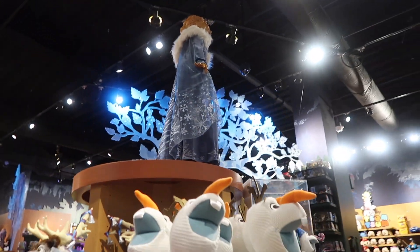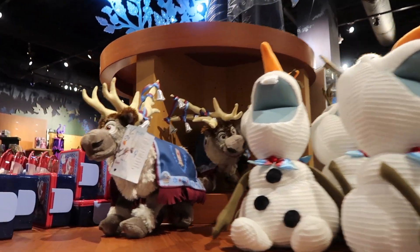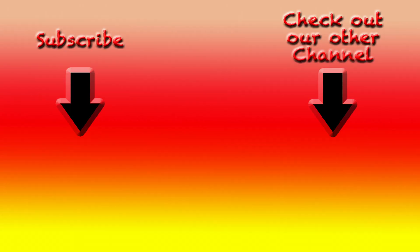And that was all the Olaf's Frozen Adventure merchandise. So pretty neat — a lot of new merchandise. If you like this video, please be sure to subscribe, give us a thumbs up, and comment below. Thanks so much, and we hope you have a very magical day. We'll see you next time.